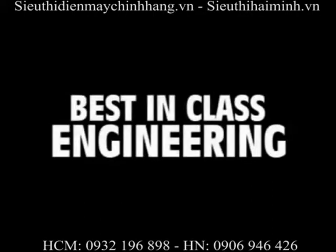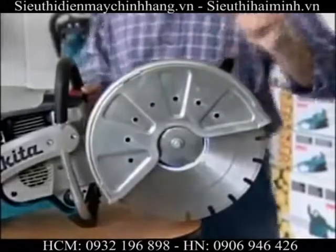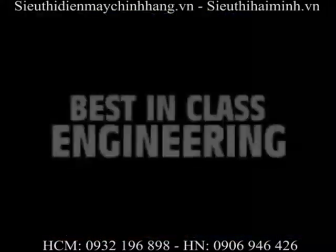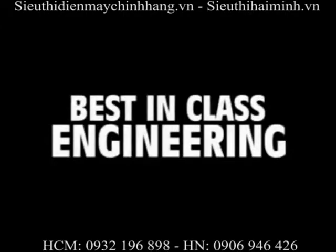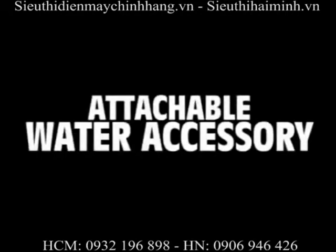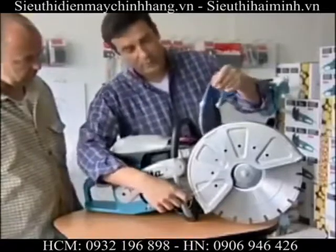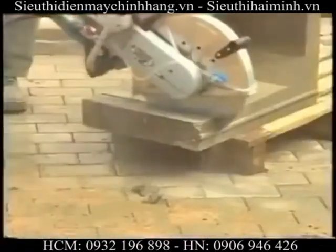Best-in-class engineering means an aluminum blade guard. The reinforced aluminum blade guard has an outstanding range of 70 degrees. Best-in-class engineering means an attachable water accessory. The standard water kit assembly can be attached to the power cutters for added performance when cutting concrete.